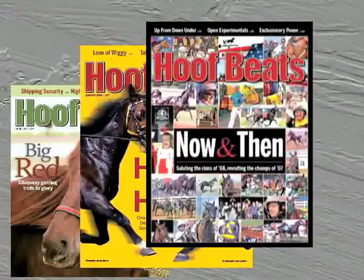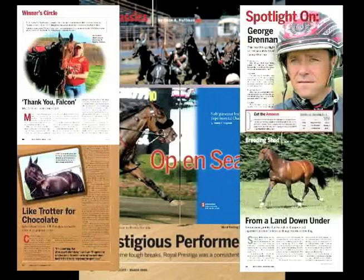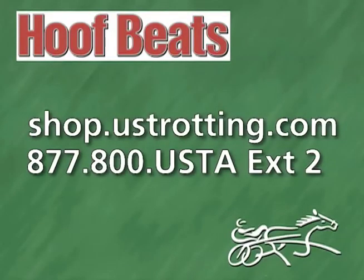Harness Racing and Standard Bred Horses come to life each month in the colorful pages of Hoof Beats, the sport's most widely read magazine. We call it Reporting with Horsepower. Don't miss a single issue — subscribe online today.